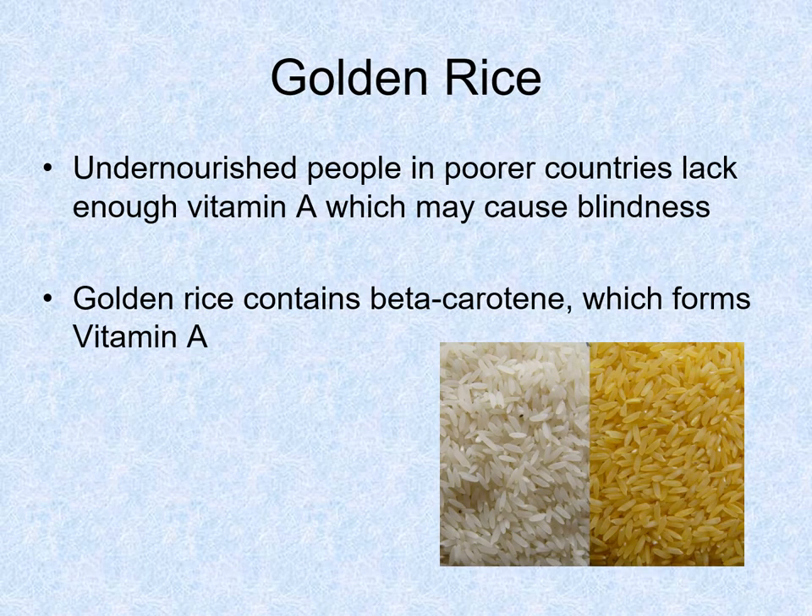We can also create what's called golden rice. There was a huge article in Time magazine about this. A lot of undernourished people in poorer countries do not have vitamin A, which can cause blindness. You've heard all your life that carrots are good for your eyes — that's because carrots contain vitamin A, which we need for our eyes to work properly. Many people in poorer countries don't have access to foods with vitamin A — they don't grow carrots or oranges. Oranges are orange because they have beta carotene in them.